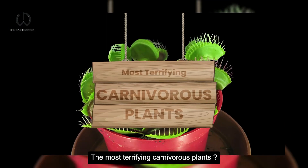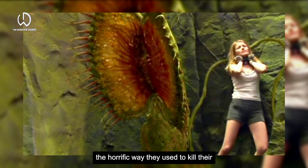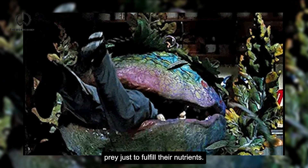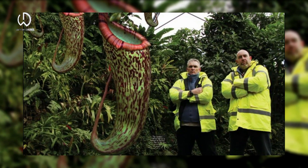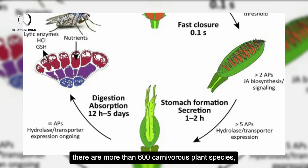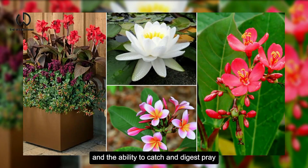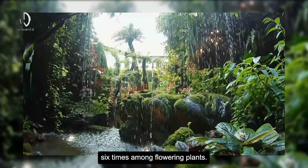The most terrifying carnivorous plants. They are portrayed in movies as terrifying plants, but in real life, the horrific way they kill their prey just to fulfill their nutrients is remarkable. In fact, there are more than 600 carnivorous plant species, and the ability to catch and digest prey has evolved independently at least 6 times among flowering plants.